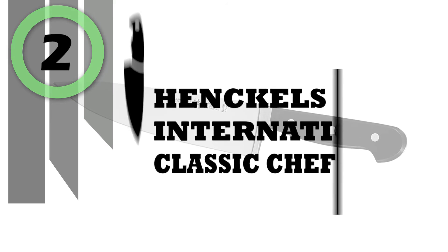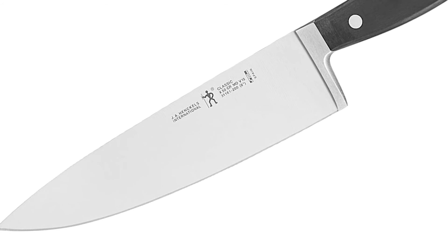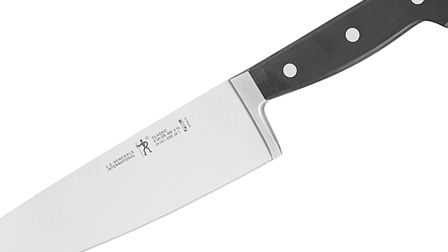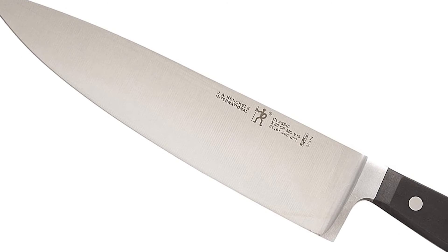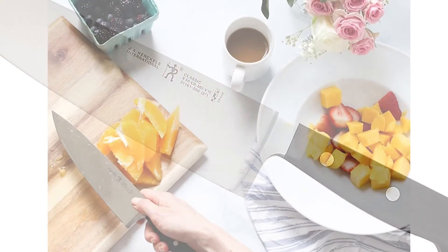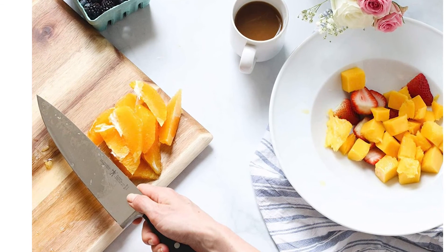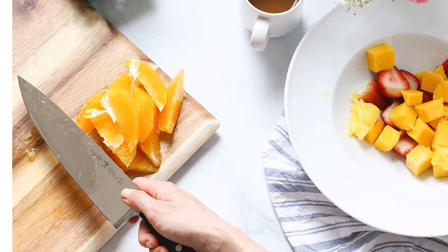Number 2: Henkel's International Classic Chef Knife. Whether you are a chef needing a knife for daily cooking or want to add it to your collection, the Henkel's International Classic Chef Knife will never disappoint. Unlike other chef knives, it boasts a precision fine-edge blade that is honed for long-lasting sharpness. The blade is fabricated from high-quality German stainless steel, which strengthens this durable, Spanish-made knife.